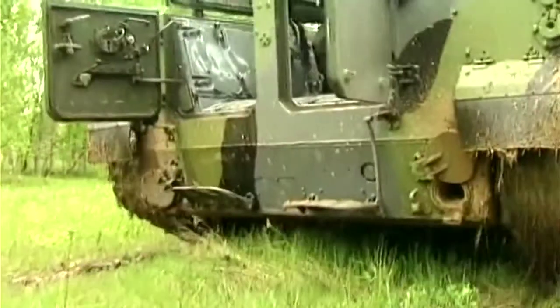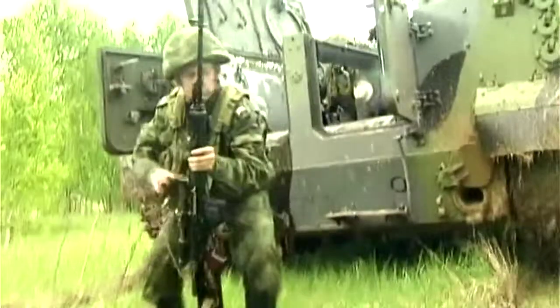Coming in at number 10, the most mobile armored personnel carrier ever built: the BMP-3 infantry fighting vehicle.